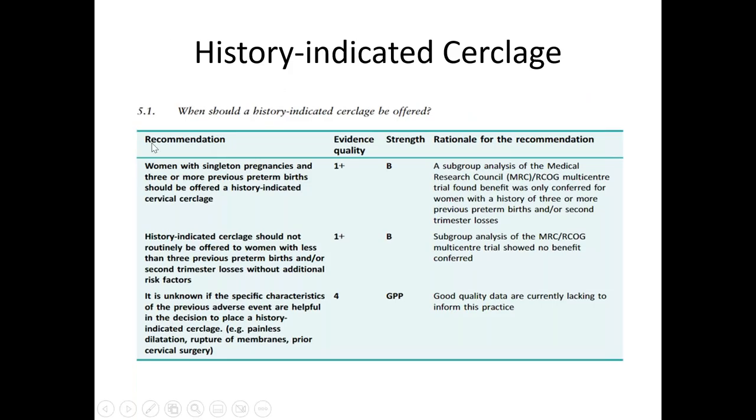History-indicated cerclage can be performed in a woman who has three or more previous preterm births. With less than three previous preterm births or second trimester losses without any additional risk factors, we usually don't perform history-indicated cerclage. Similarly, if a woman has a history of painless dilatation, rupture of membranes, or prior cervical surgery, we also don't perform history-indicated cerclage. So remember: three or more previous preterm births — that's when we perform history-indicated cerclage.